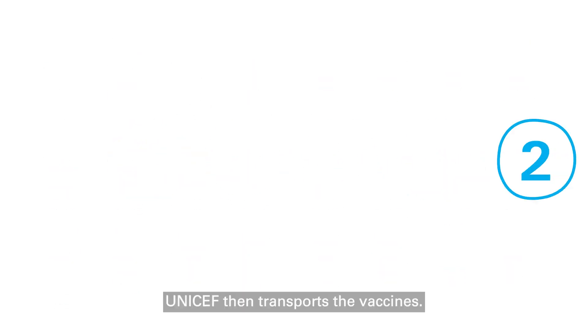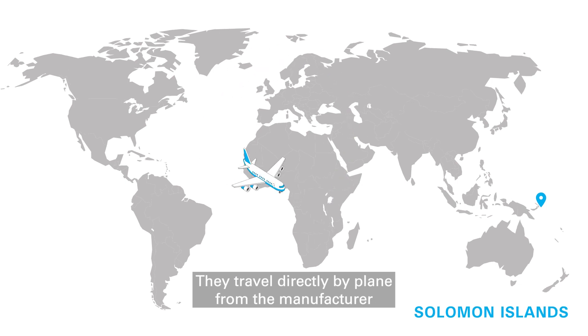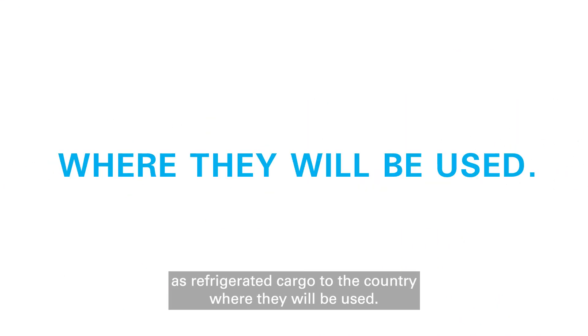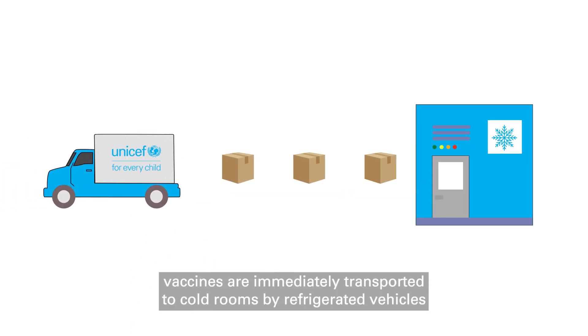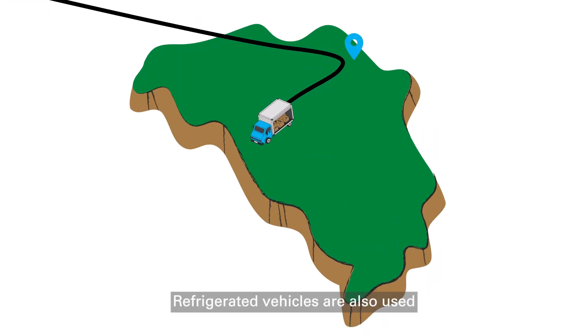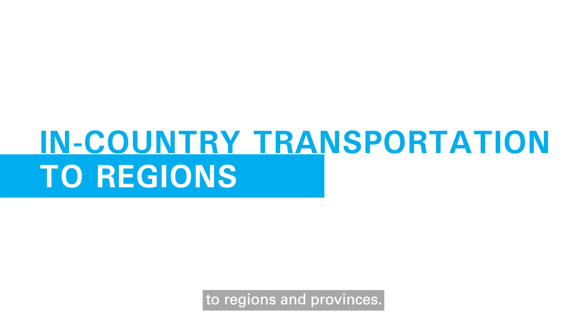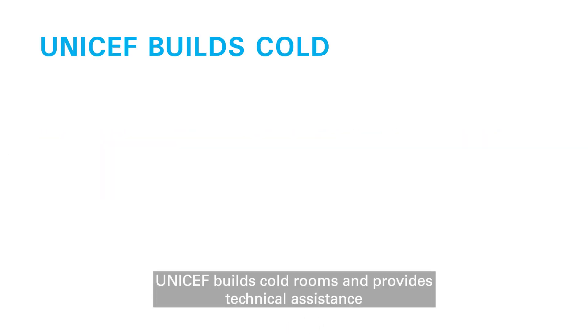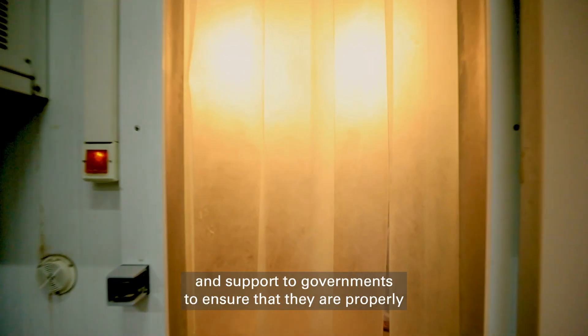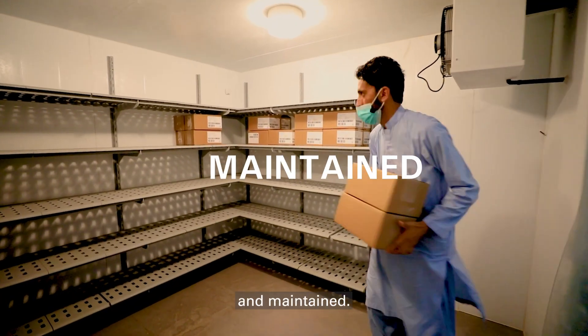UNICEF then transports the vaccines. They travel directly by plane from the manufacturer as refrigerated cargo to the country where they will be used. Upon in-country arrival, vaccines are immediately transported to cold rooms by refrigerated vehicles for use in routine or emergency vaccination campaigns. Refrigerated vehicles are also used for in-country transportation to regions and provinces. UNICEF builds cold rooms and provides technical assistance and support to governments to ensure that they are properly designed, equipped, and maintained.